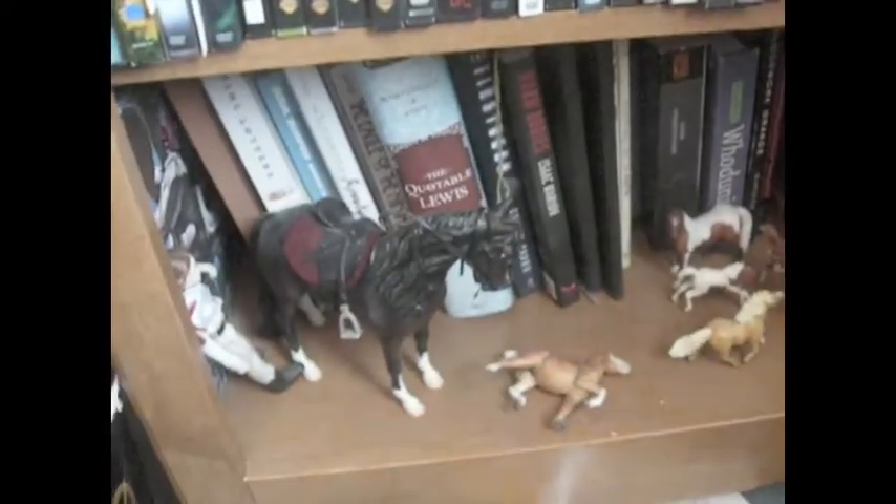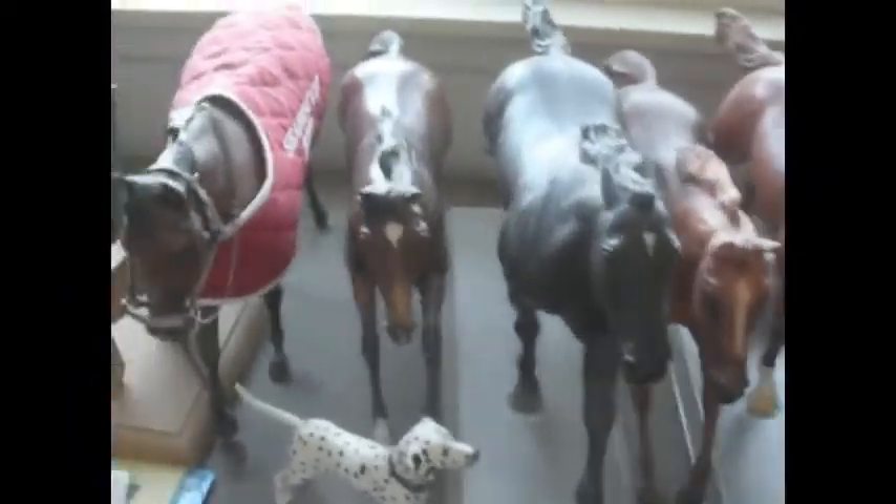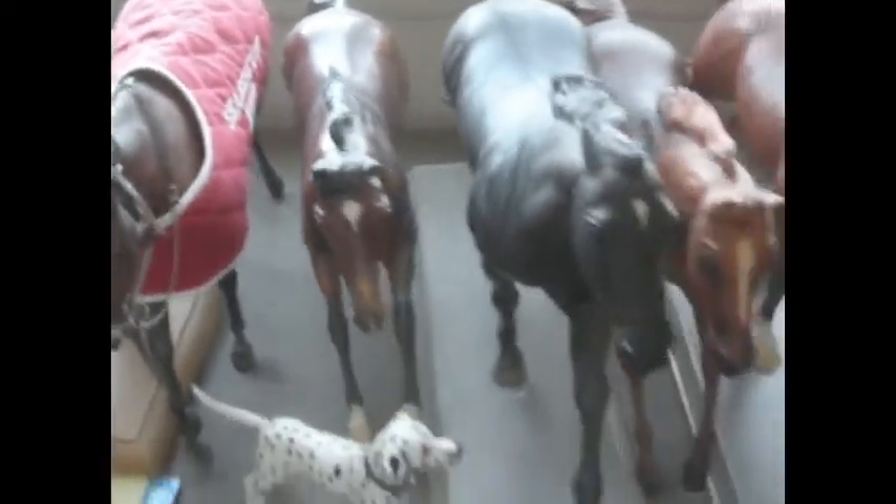I've got some Breyers over here. Hey, Bouncer. These are my racehorses. And of course my favorite is Barbaro, because I love him. He's beautiful in real life and as a model, of course.